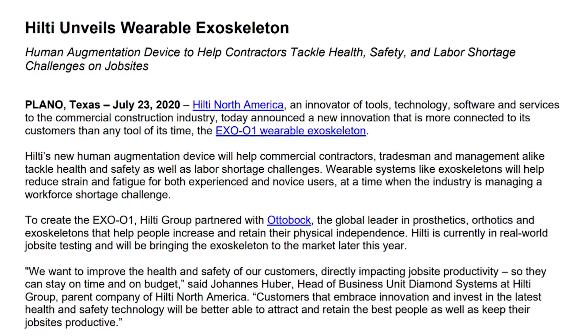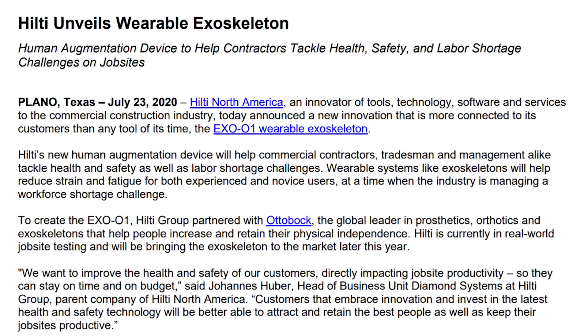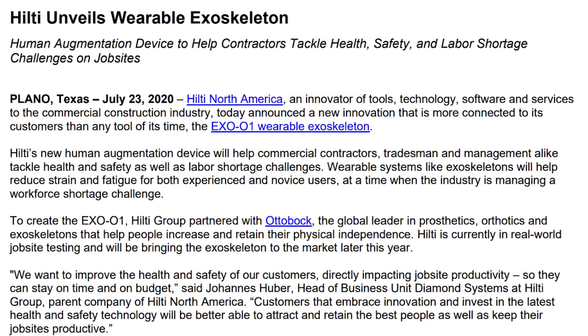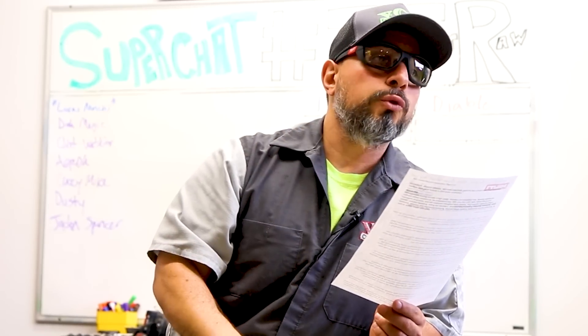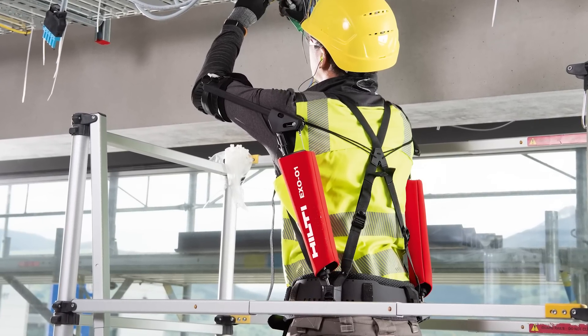This official press release is from Hilti Tool: 'Hilti unveils wearable exoskeleton human augmentation device to help contractors tackle health, safety, and labor shortage challenges on job sites.' This was made public July 23rd, 2020. If you're watching this video many years from now, you will know how this revolution began and why this revolutionary robotic human augmentation device became the new job site requirement.